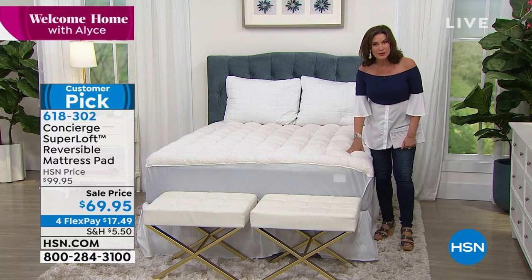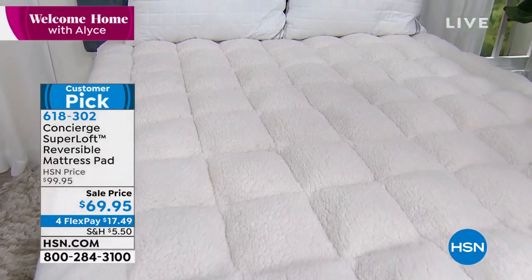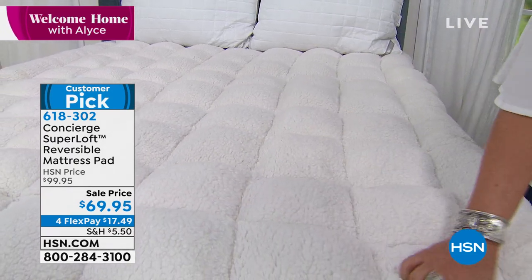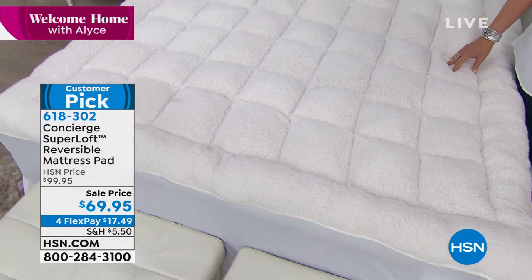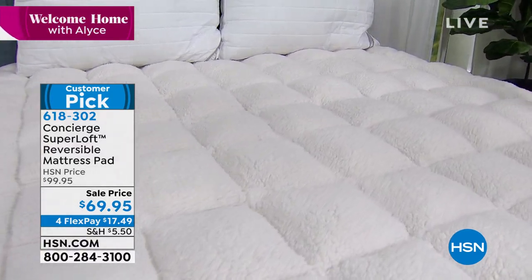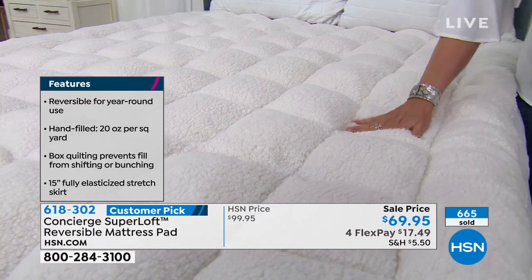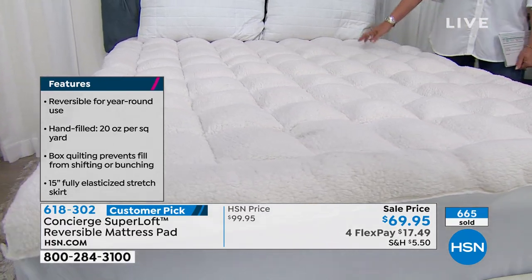We're going to continue with our best seller from Concierge Collection. Number one — the Concierge Collection mattress pad. Number two — you're getting a completely reversible mattress pad, so it's like getting two in one. You have the sherpa side that gives you softness and warmth, and you can flip it over to the cool max side. Sale price today: $69.95 with four flex payments. This has to be one of the lowest prices we've ever done on the reversible mattress pad from Concierge.